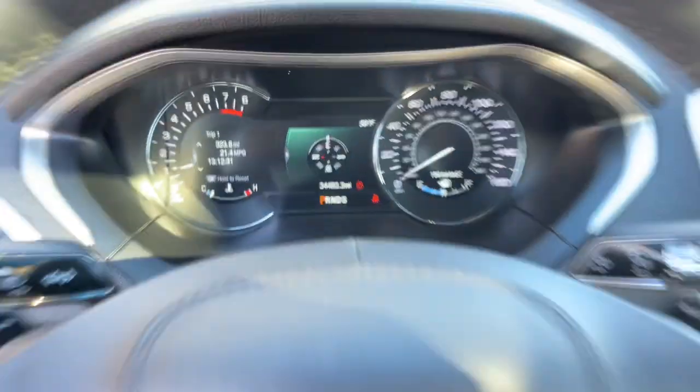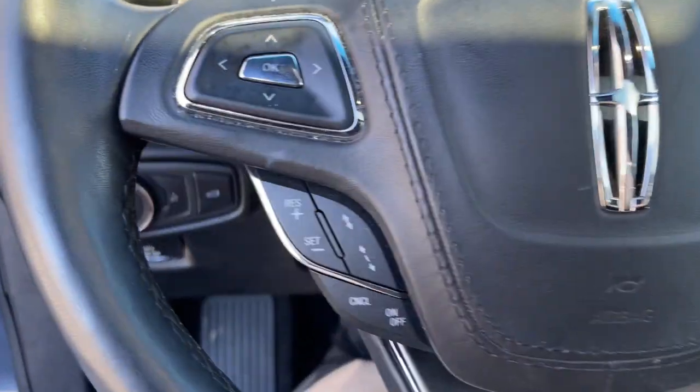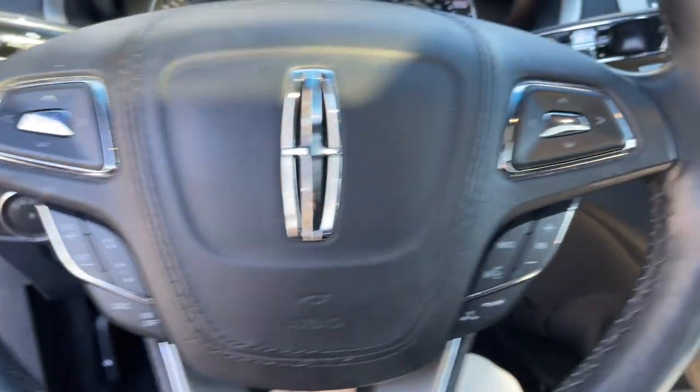You deserve the luxury and security this elegant MKZ has to offer. Our team will give you an outstanding test drive experience. Stop in today.